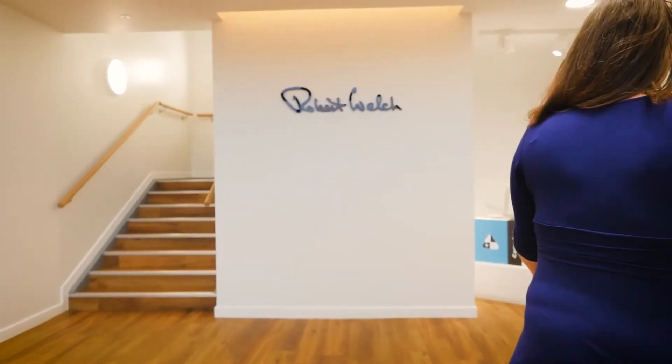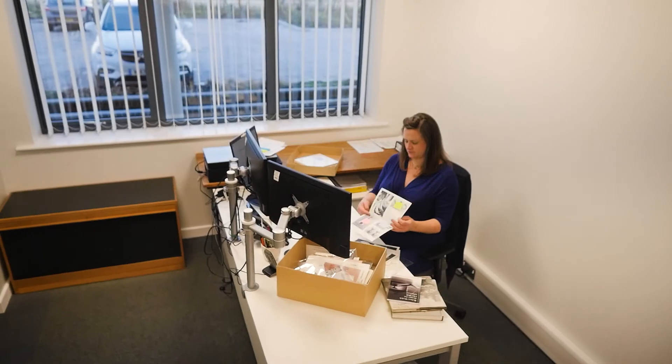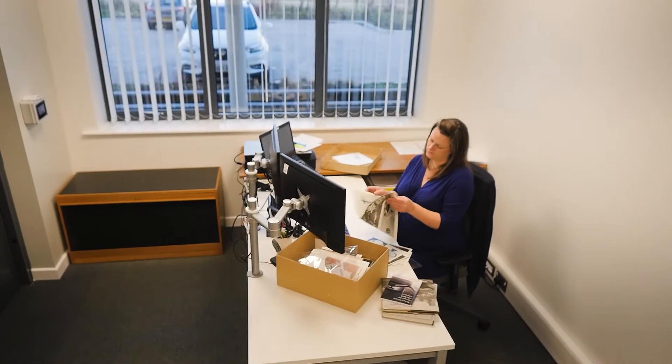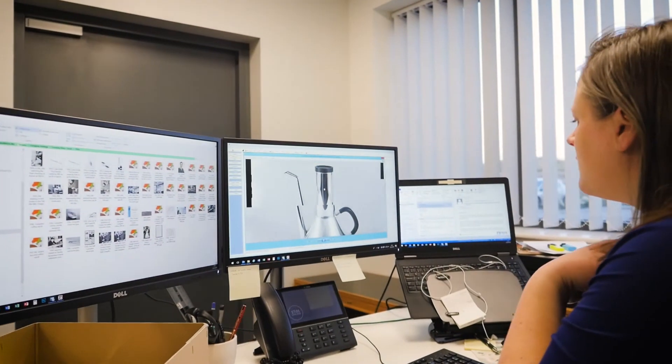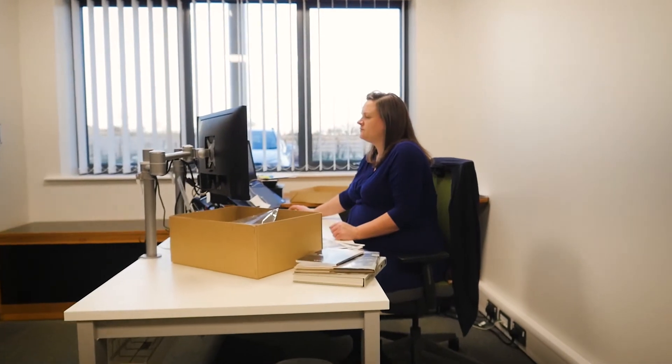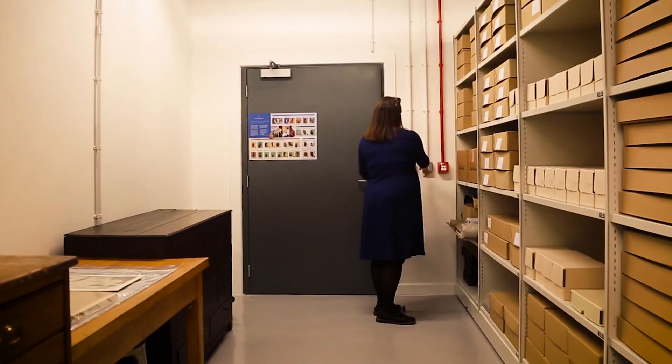I remember thinking those first two weeks that what we were removing was the company's memory — everything that had been above their heads for the last 60 years. But what happened over the course of the next year's cataloguing project was that that memory became stronger, because by cataloguing it, indexing it, and feeding it into an electronic database, it became searchable and cross-referenced. Through that process we were able to discover much more about the collection than the company had ever known.